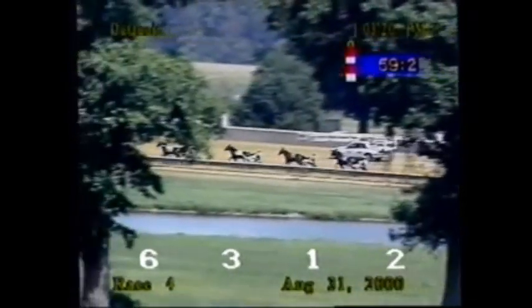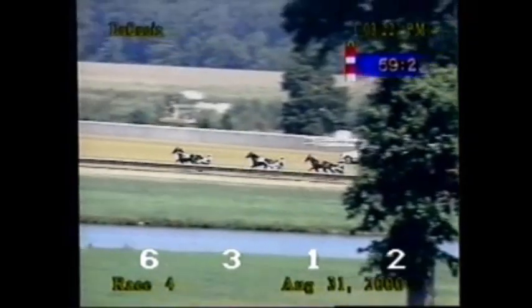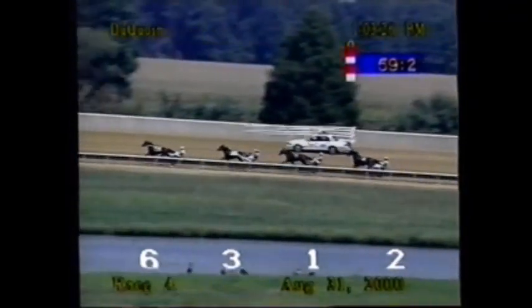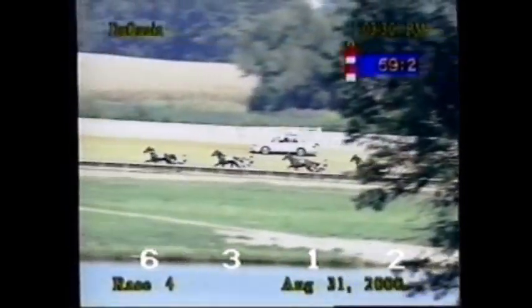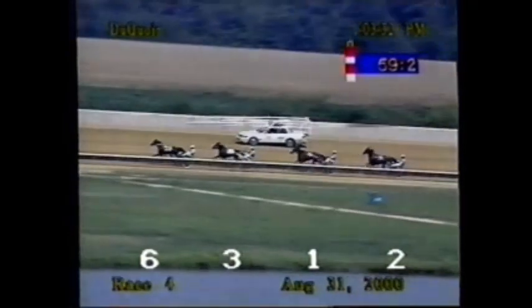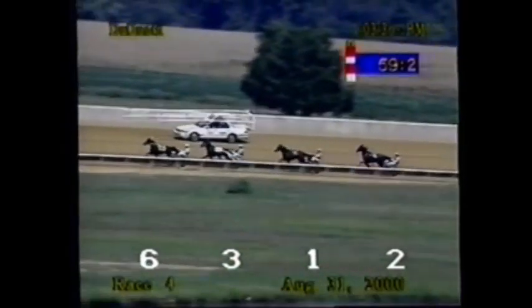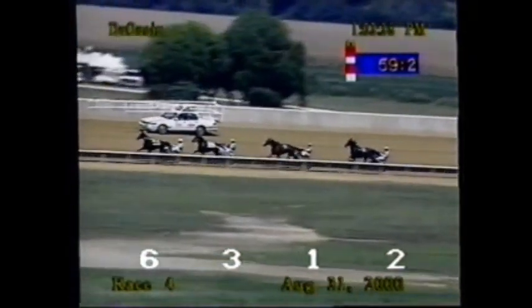The half was trotted in 59. Salagadula leads them around the upper turn, Do Re Mi stalks the leader second. Racing third is Affinity, four is Set Go. A distant five after a couple of mistakes is Chips Mermaid. Daffy Yankee can see the field. They're racing now toward three quarters, and leading the way is Salagadula and Rankin, looking for two in a row in grand circuit company. They're on top by a length and a half, having just reached the three-quarter mark.